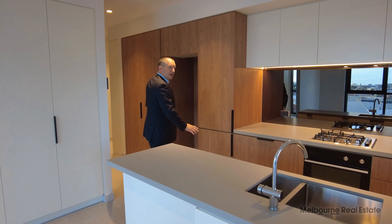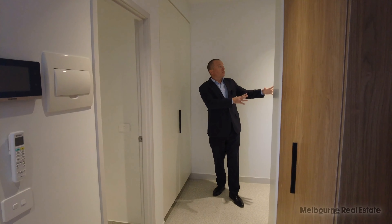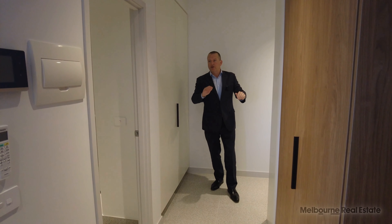So heaps of storage here. Over here we've got the Euro laundry — a spot for the washing machine and the dryer, and there's a sink in there as well. Behind me there's even more storage: more storage here, the exit, and more storage on this side. There's just storage everywhere.